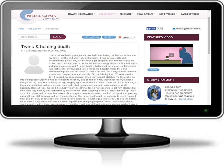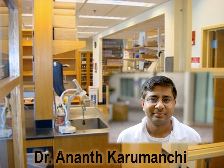By visiting the Preeclampsia Foundation website, you can hear about many stories of mothers who have experienced preeclampsia themselves, such as Ashley, who wrote about twins and beating death. Dr. Aneth Karamanchi, Associate Professor of Medicine at Beth Israel Deaconess Medical Center and Harvard Medical School, has conducted research about this condition and here is what he has discovered.